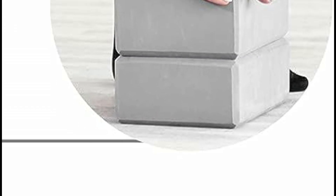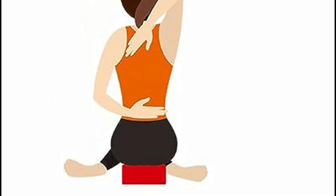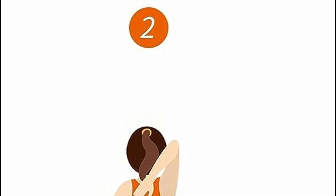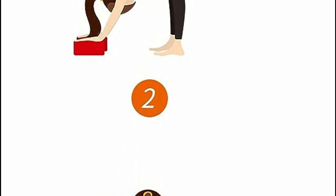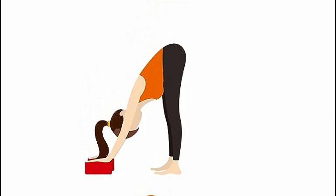Whether you're looking to advance your practice or simply seeking comfort and support, these yoga blocks are here to assist you every step of the way. Get ready to expand your horizons, deepen your stretches, and embrace the limitless possibilities that come with greater flexibility. So roll out your mat, open your heart, and let's delve into the world of yoga blocks as we unlock the secrets to a more enriching and fulfilling yoga practice.